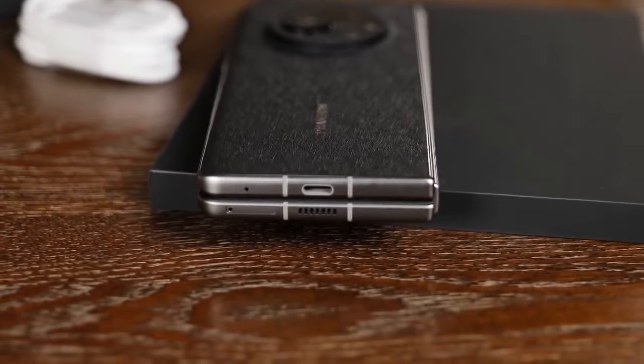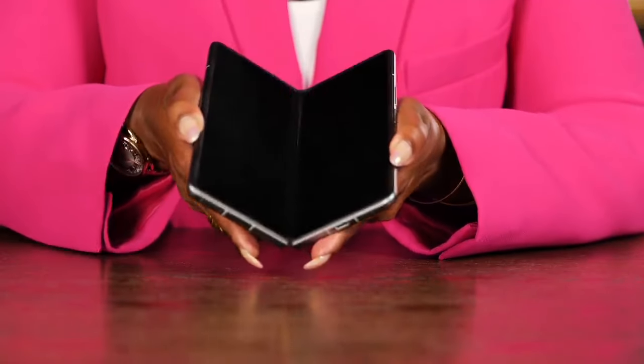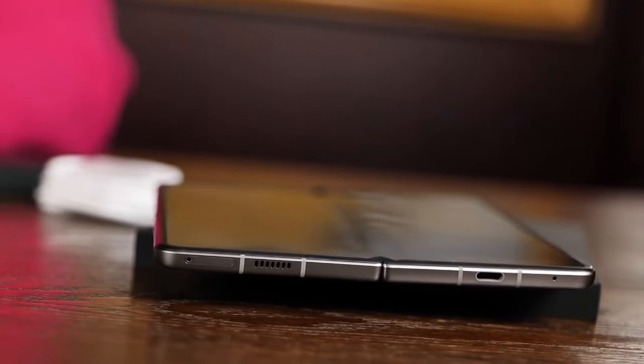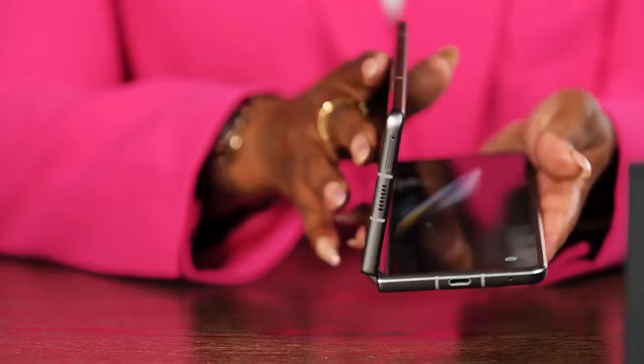Behold, aerospace grade hinge. When it opens — oh my goodness — not only does it open absolutely flat, but more importantly, the hinge is just great. You don't get to see a crease at all, and that's because Phantom has made sure they used an aerospace grade hinge to make this happen. And every time I close it, it closes with the most satisfying thud.